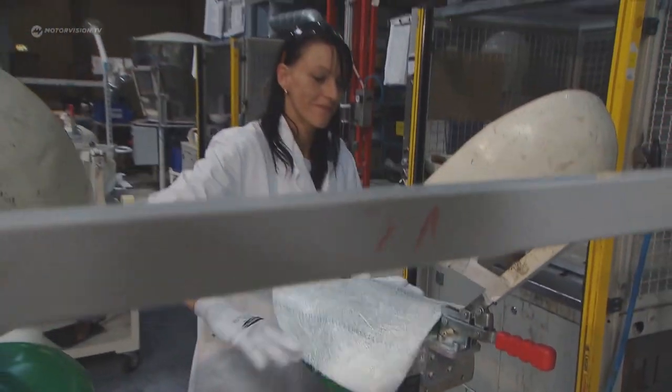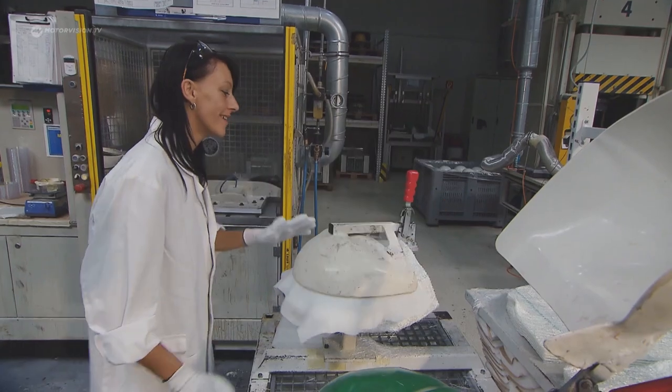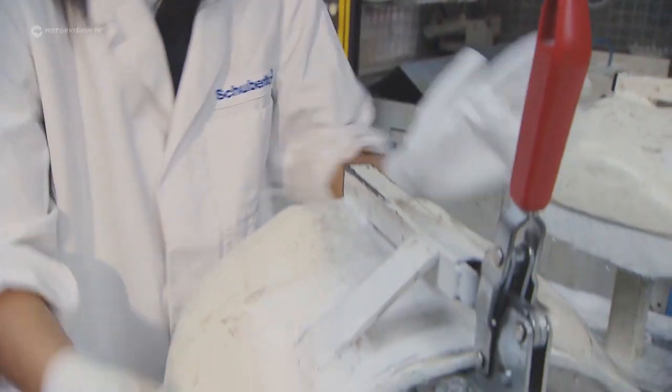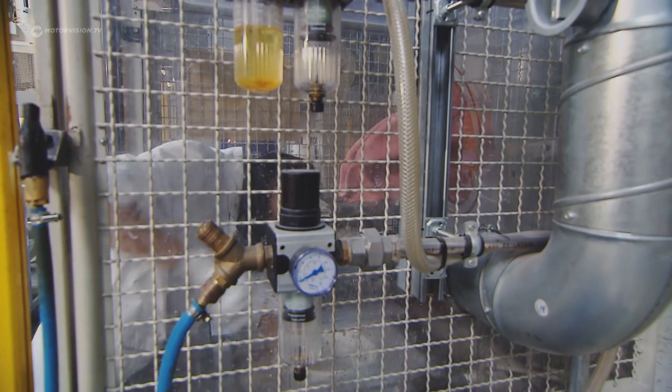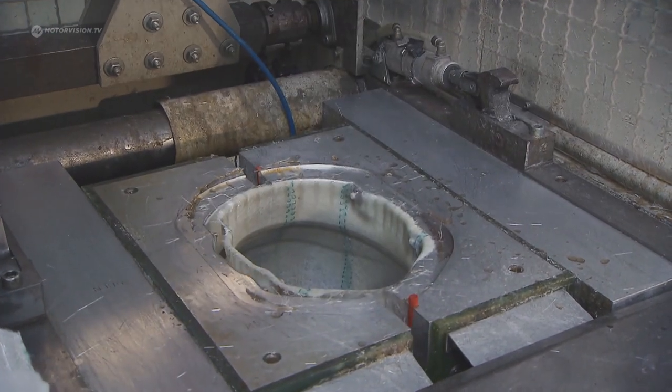The motorcycle helmet begins in the composite department, where the helmet shell is manufactured. Glass fiber mats are pre-formed on two synthetic material presses, one for the left side of the shell and one for the right. The helmet shell is then pressed from both halves at 70 degrees and under 4.5 bar.